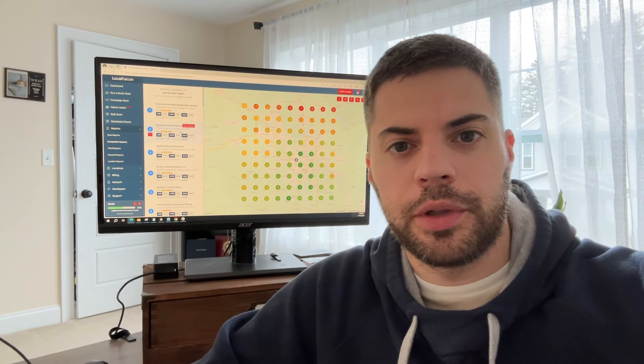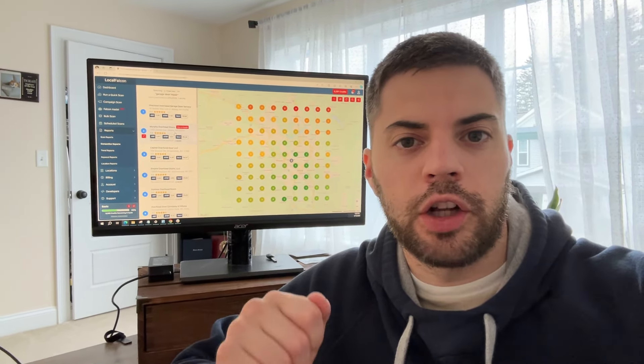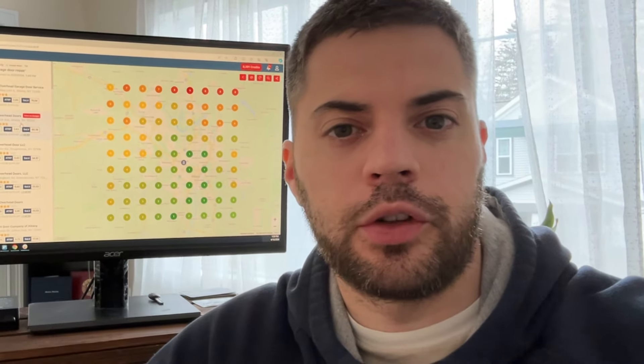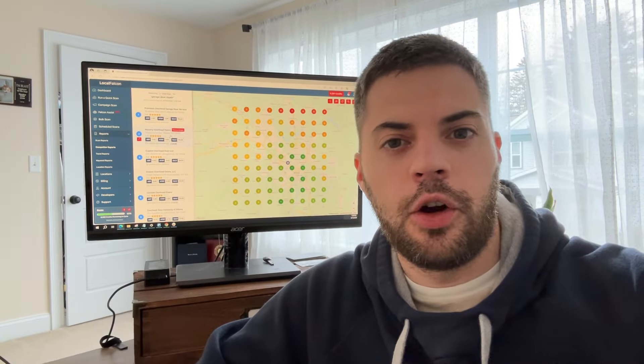Hey everyone, what's going on? Greg here again from Team Blast. Today I'm going to go over what a garage repair company can do better to rank in Google Maps, Bing Maps, and also traditional website rankings. Hope you guys enjoy.